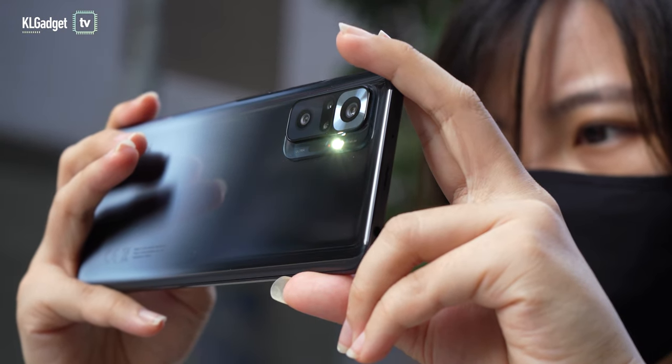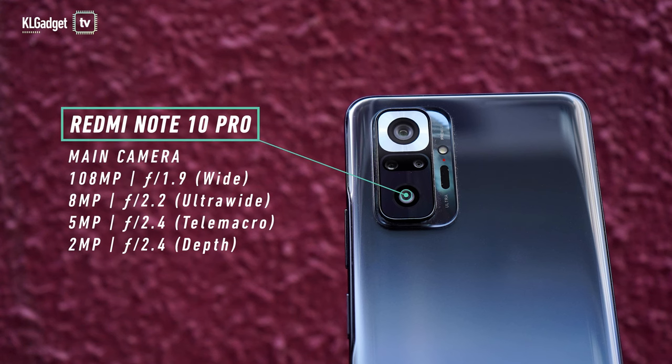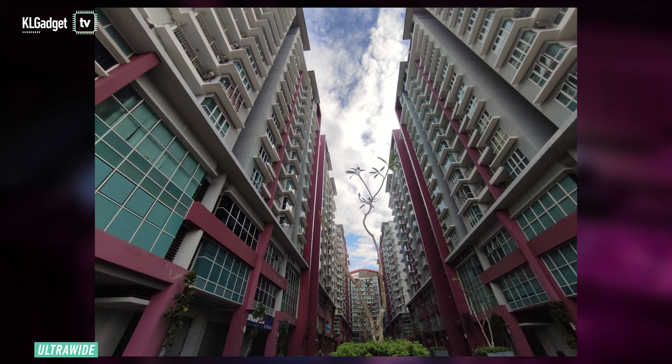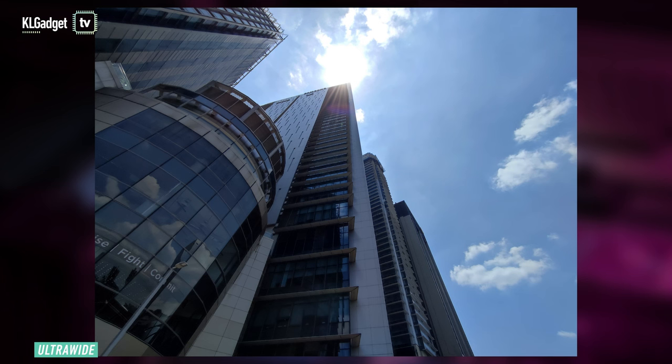Another upgrade in the Note 10 Pro is the rear cameras. The main camera used to be a 64MP lens but now it's 108MP. This is accompanied by an 8MP ultrawide lens, a 5MP tele macro lens and a 2MP depth sensor. High res images are bright and sharp, colours are accurate but if you want even more vibrant tones, you can just switch on the AI mode. Ultrawide shots have good details but the corners are noticeably distorted and the colours aren't consistent, plus brighter areas tend to overexpose.